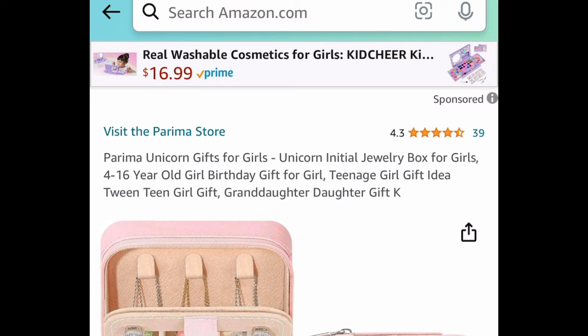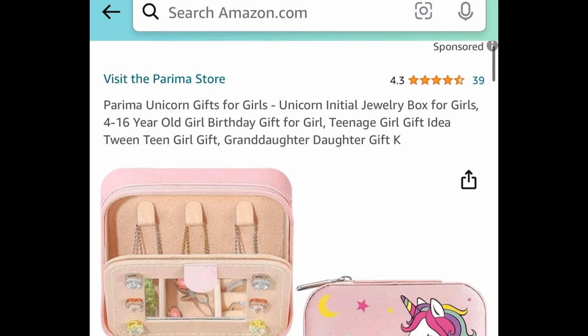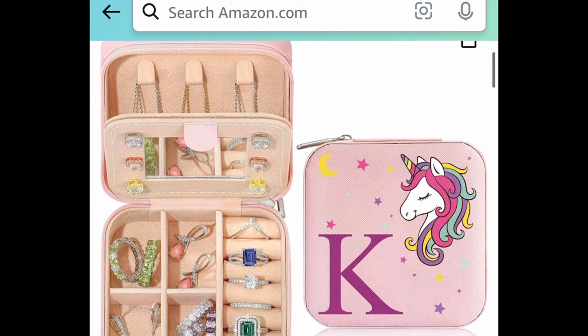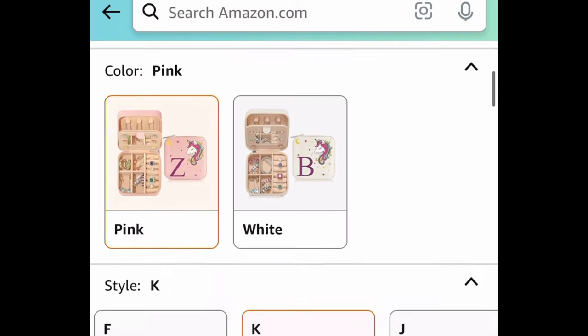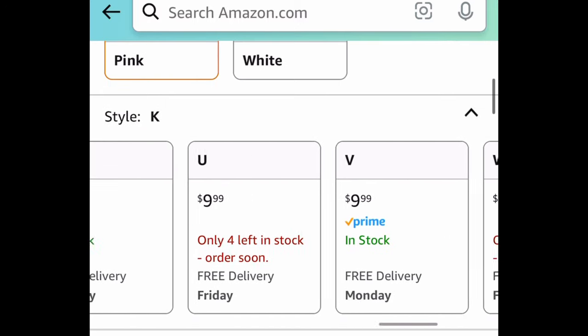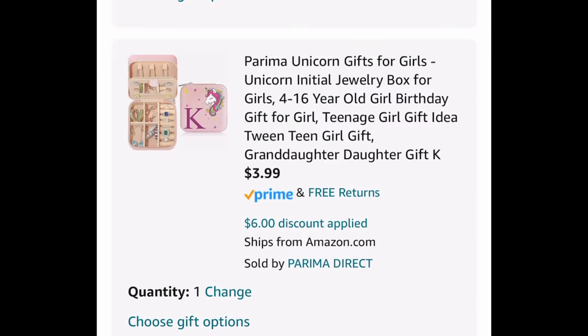Next is the Unicorn Initial Jewelry Box. You can choose from letters A all the way to Z. There's a pink and a white option as well. This looks super cute and would make a great gift. It's currently priced at $9.99 — put in the code and get it for $3.99.